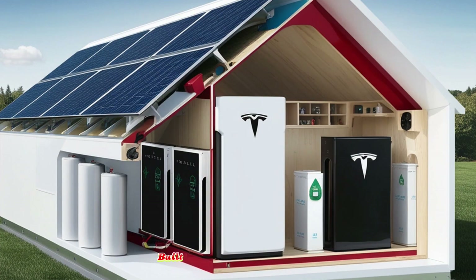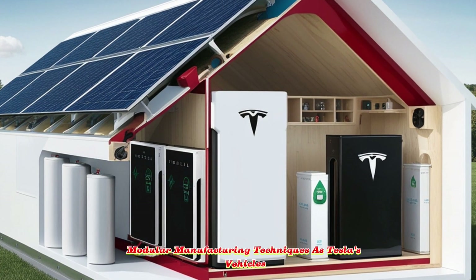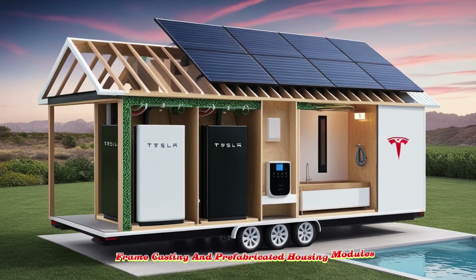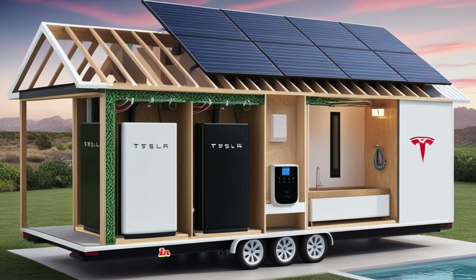Built using the same high-volume modular manufacturing techniques as Tesla's vehicles — including Gigapress frame casting and prefabricated housing modules — the tiny house can be assembled on-site in under a week.